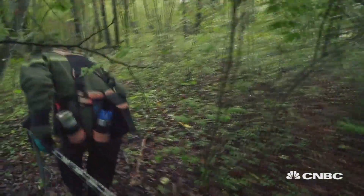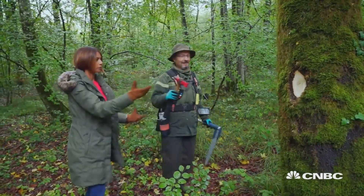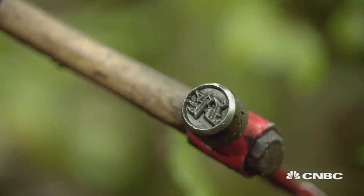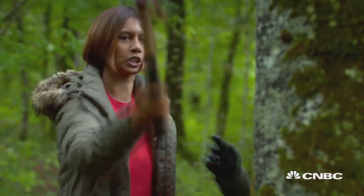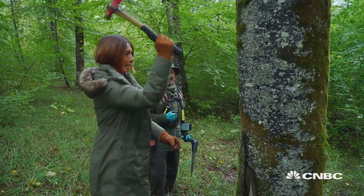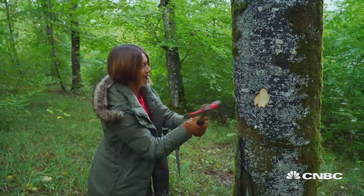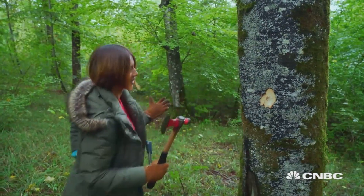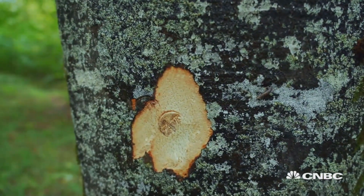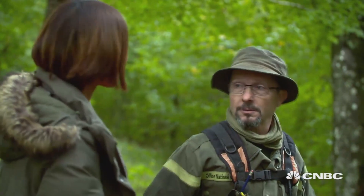A few meters away, team leader Stefan shows me how tree marking works with larger trees. Those ones will be chopped for money using a special hammer stamped by the ONF. Stefan guides me on the right position to hit the tree. Once stamped, this is the official seal — ready to be harvested. Now it has a market value and we can sell it, whereas before we were not allowed to chop it.